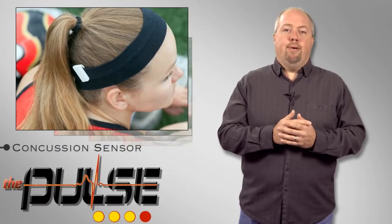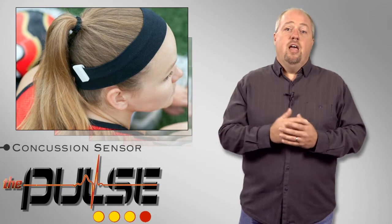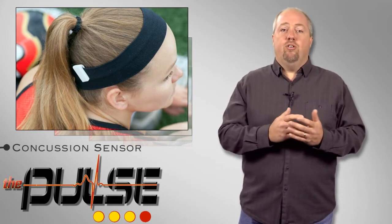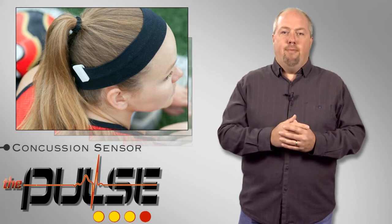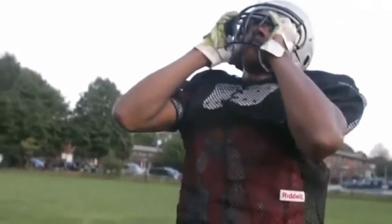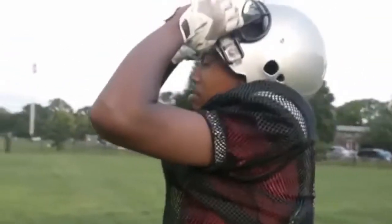Concussions have become a big topic in the news over the last couple of years, and while we are still looking for methods to prevent their occurrence, technologies are being developed to help monitor them better to avoid further or long-term injury. One of the latest is Jolt, a wearable sensor that allows parents and coaches to track and evaluate their children's head impacts in real time.